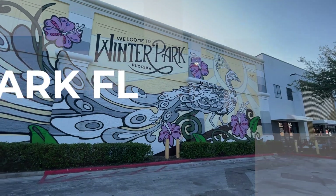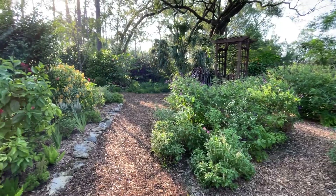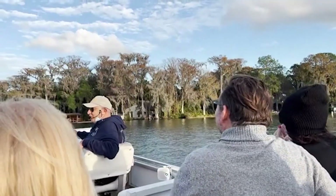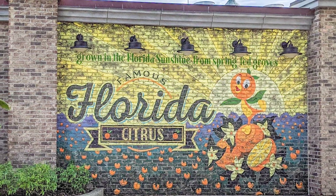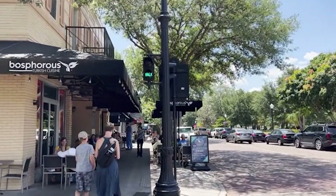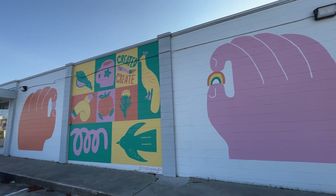Nestled just minutes away from downtown Orlando, Winter Park is a gorgeous city that combines old-world charm with modern amenities. Winter Park has so much to offer from beautiful neighborhoods to incredible dining options, shopping, thriving art scene — it's got it all.